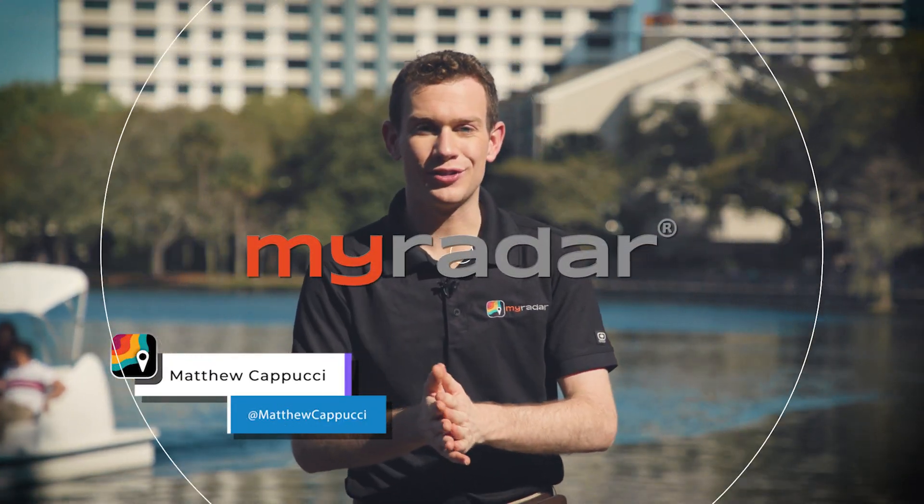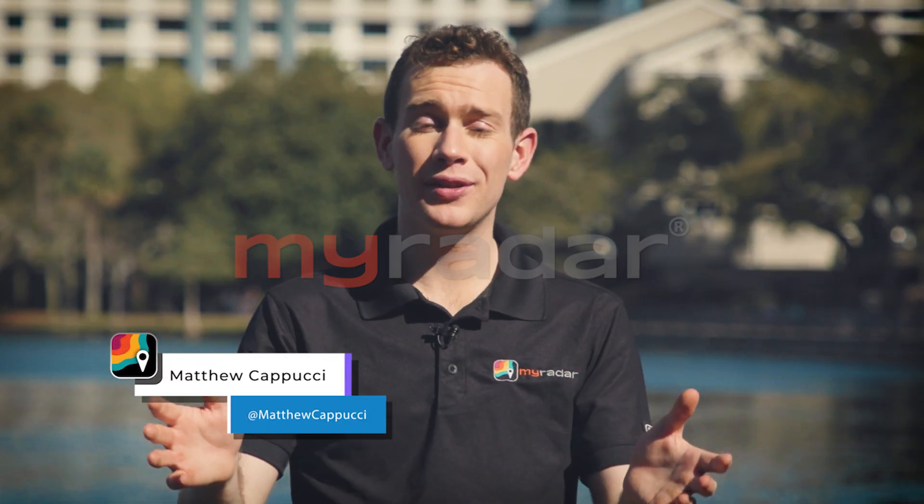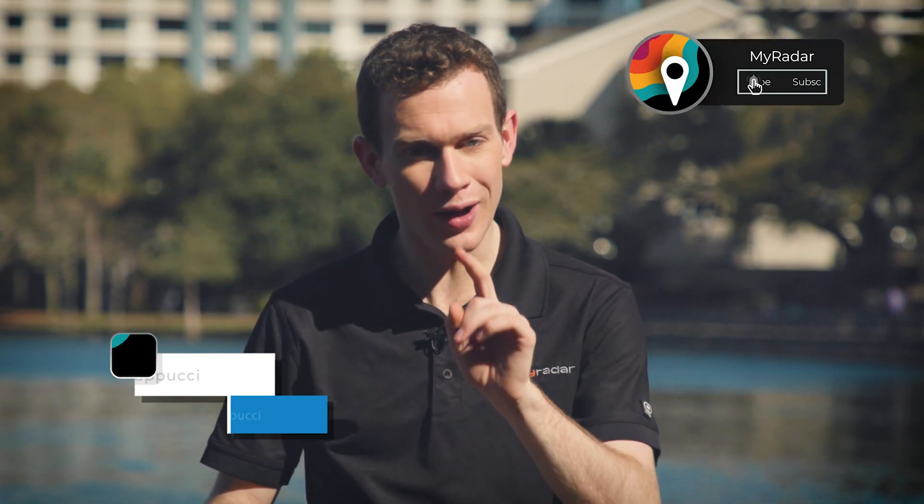Hey there, gang. I'm MyRadar meteorologist Matthew Capucci. Now, the eclipse is coming up — it's Monday, April 8th, and folks will be paying a lot of attention to the skies. But oddly enough, there's one thing you should be looking for on the ground.